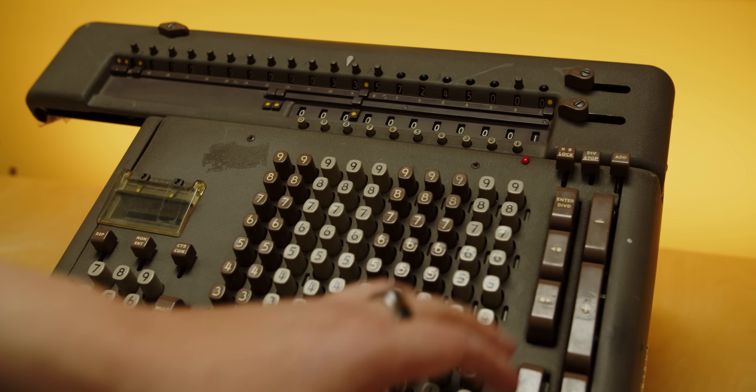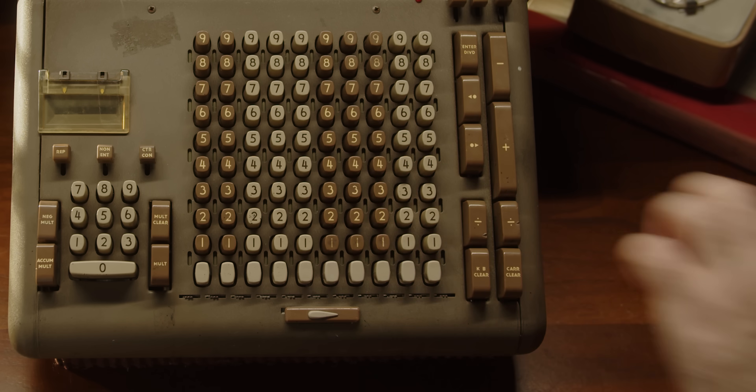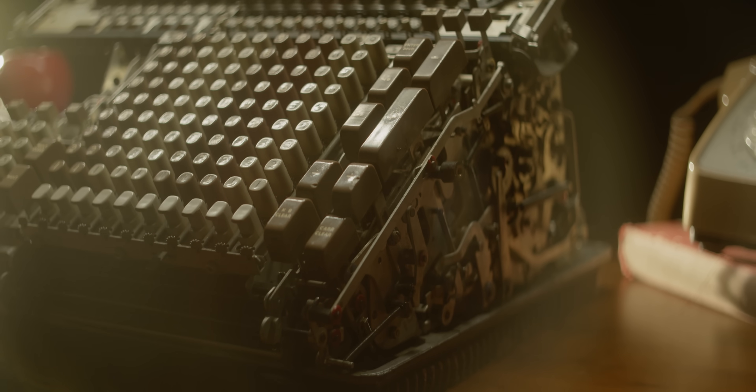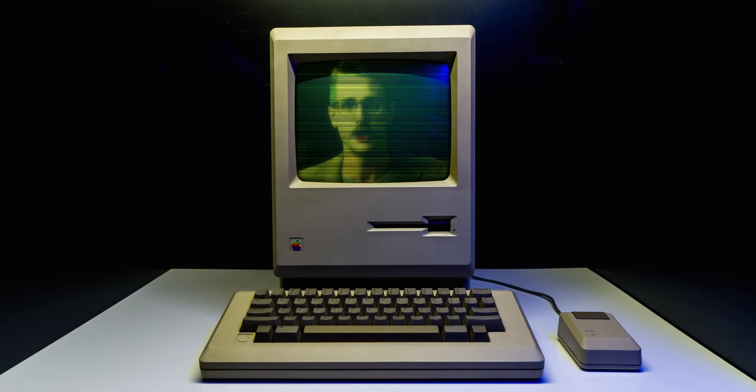Back then, a fully automatic calculator like this one was mind-blowing, allowing people to add, subtract, multiply, and divide large numbers without the use of pen and paper. These days, that's all done electronically. But when Richard, a local fan, reached out and said he had one of these, we jumped at the chance to become the very thing we love the most: computers.